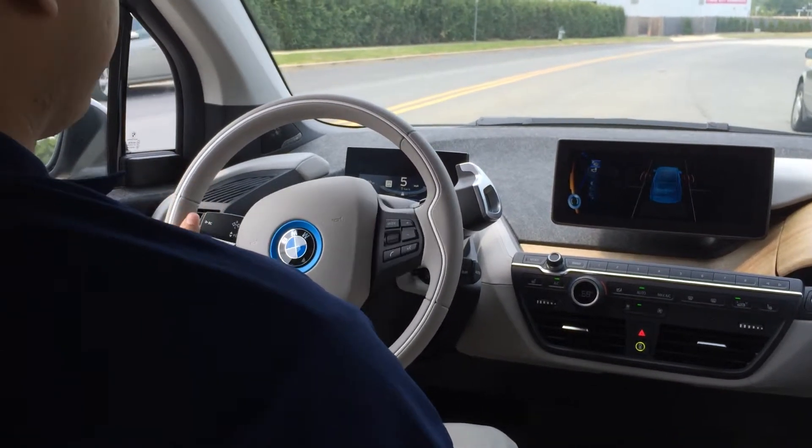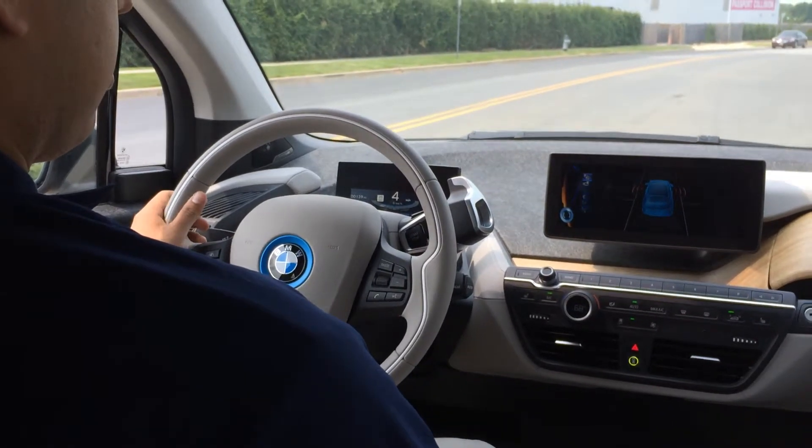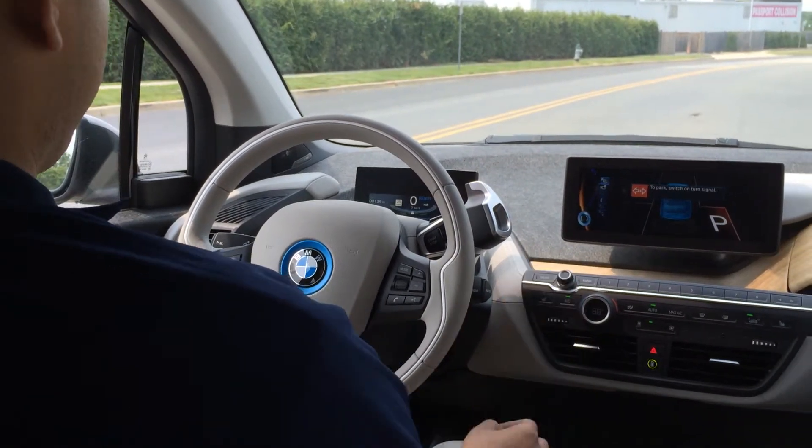For instance, we're pulling up to a space that looks like it'll fit. As we get closer to it, the car will make us stop, then ask us to switch on the turn signal.